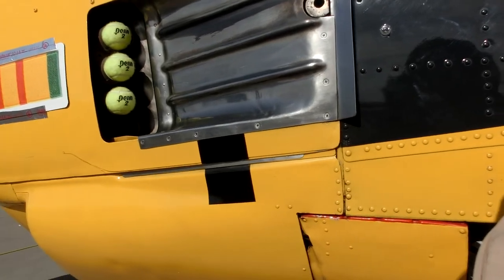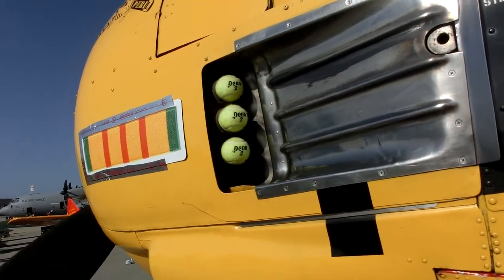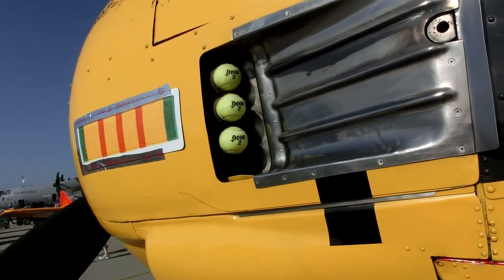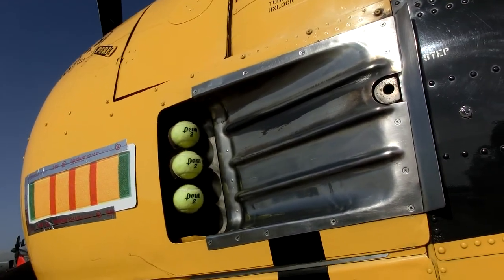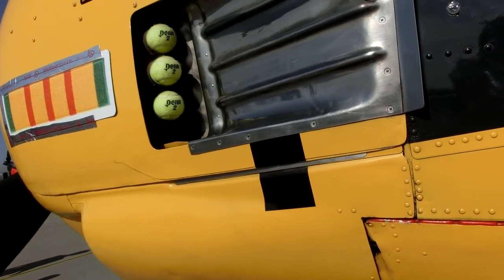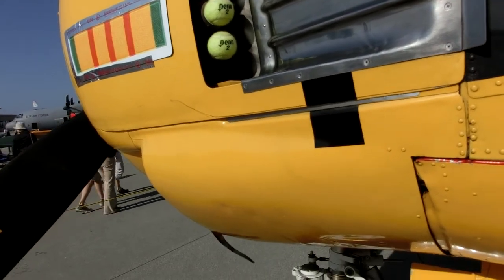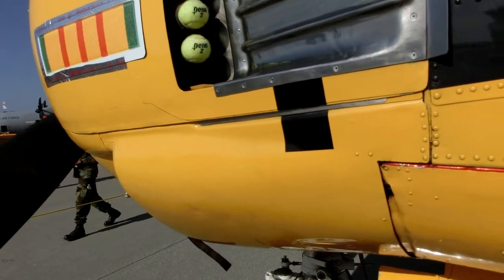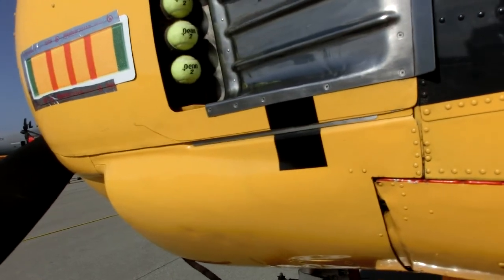This is a T-28B. It's a former Navy trainer. This particular model was used for land training only. There is another model with a tail hook used for carrier training. And then there's a model that was a fighter-bomber used in Vietnam and Laos, and the French also used a fighter-bomber version in Morocco. It has a 1,425-horsepower radial engine.